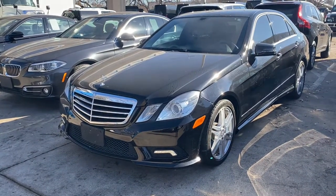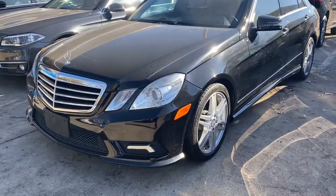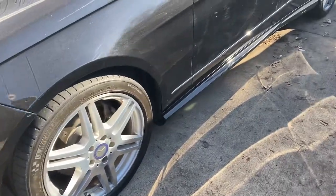Hello, Mr. Barry. This is the 2012 Mercedes-Benz E350 that we spoke about. Black on black. It's been well-serviced at Mercedes dealerships.